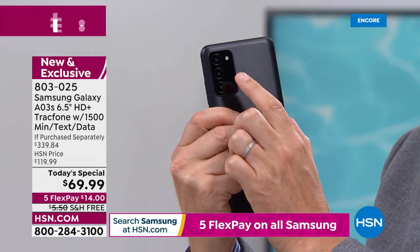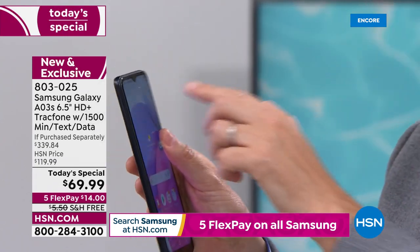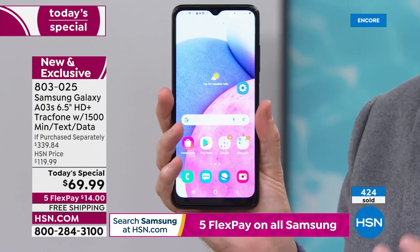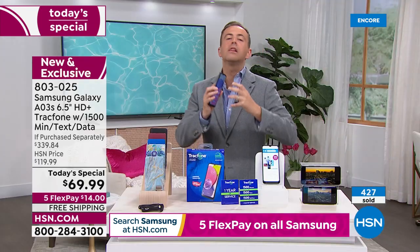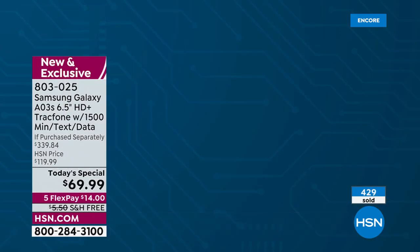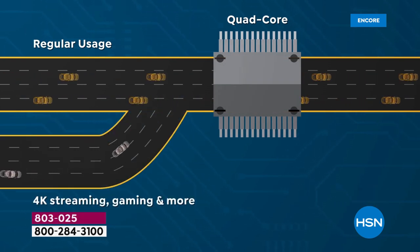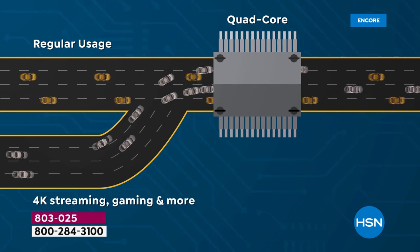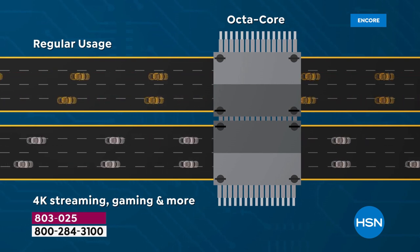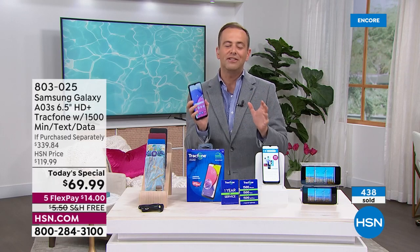That triple camera at the back means better pictures and better videos of your loved ones. Better selfies with the front camera too. This is a phone that is speedy — an octa-core processor inside gives you lightning fast interactivity. It's a phone that's everything you want it to be, takes advantage of new technology, and is a big upgrade from what you've got right now. You could be in the doctor's office wanting to play a game or watch something on Amazon Prime — this will allow you to do it.